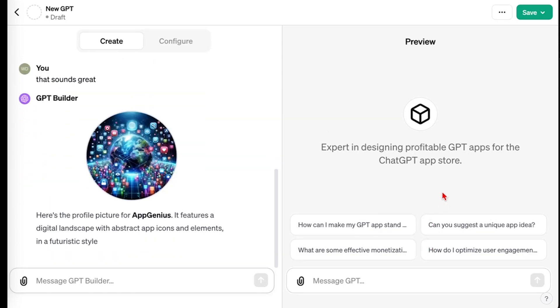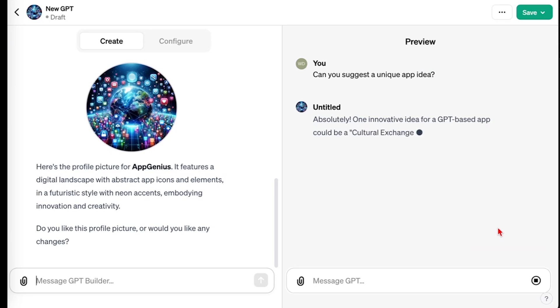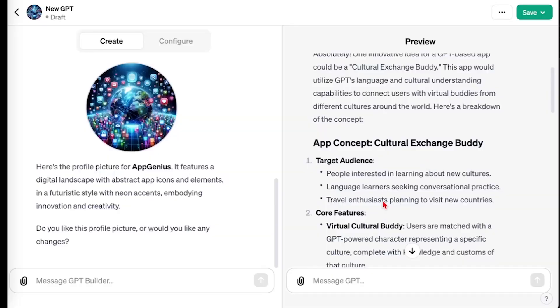On the right-hand side, we'll see a preview of what it's going to look like. We haven't done any customization other than just the basics here, and it already gave us some conversation starters. So I can say right from there, 'Can you suggest a unique app idea?' — kind of related to your Bali buddy, cultural exchange buddy. This app would do all these things, utilizing GPT's language and cultural understanding capabilities.